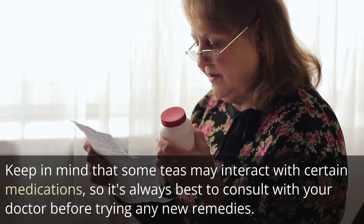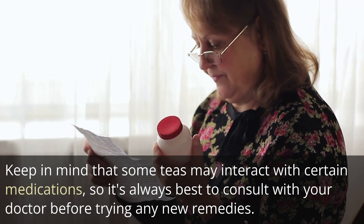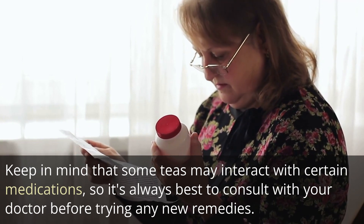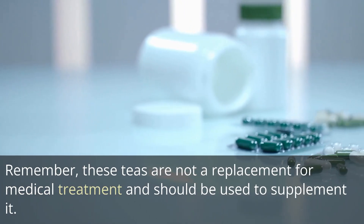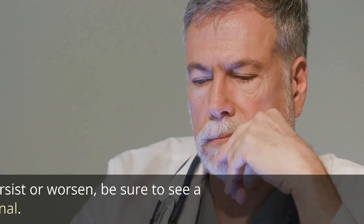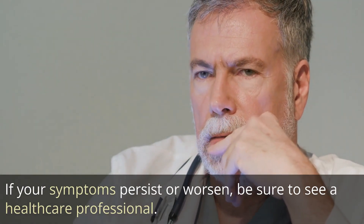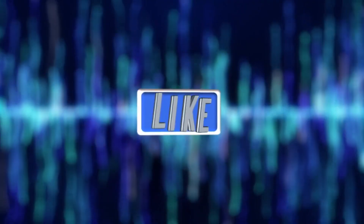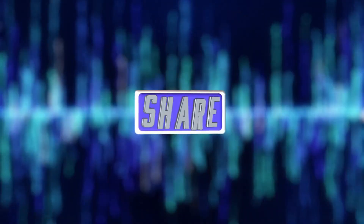Keep in mind that some teas may interact with certain medications, so it's always best to consult with your doctor before trying any new remedies. Remember, these teas are not a replacement for medical treatment and should be used to supplement it. If your symptoms persist or worsen, be sure to see a healthcare professional. Thanks for watching and stay healthy. Please remember to like, share, and subscribe.